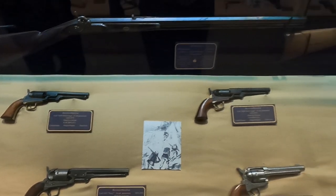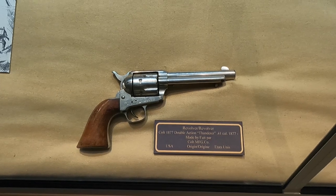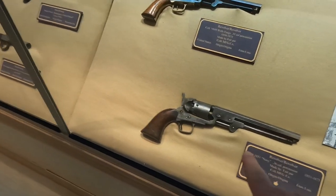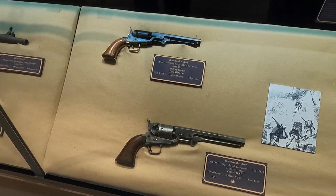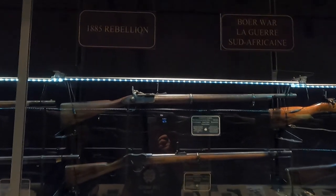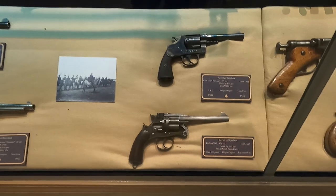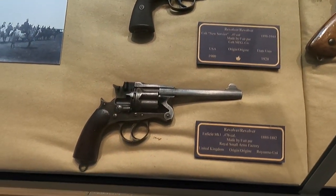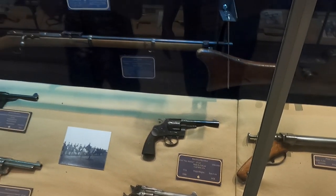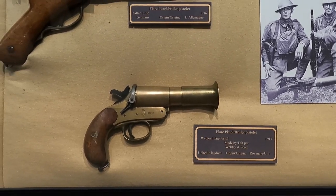There's a .36-caliber, a double-action Thunderer, and a Colt. A Colt United States 1851 — I like the looks of that one. Now we move into 1885 and the Boer War. That looks like an incredibly heavy handgun. There's one from the Royal Small Arms Factory, United Kingdom. Oh, and that's a flare gun — also a flare gun.